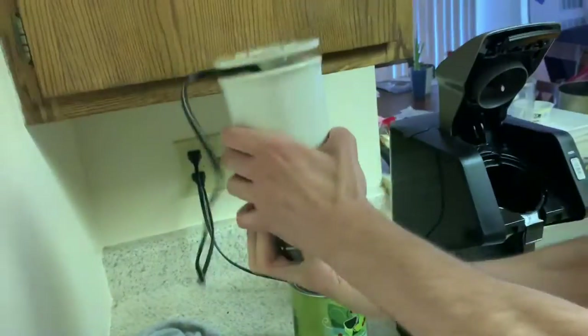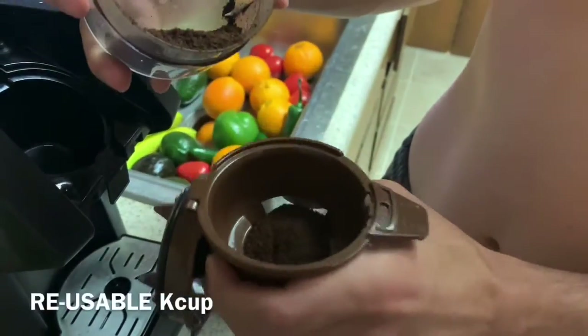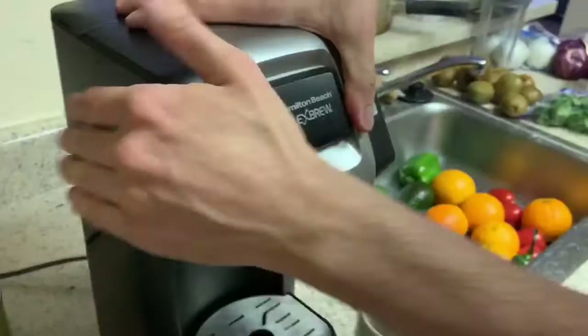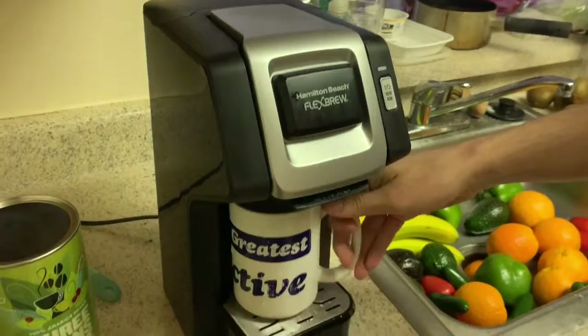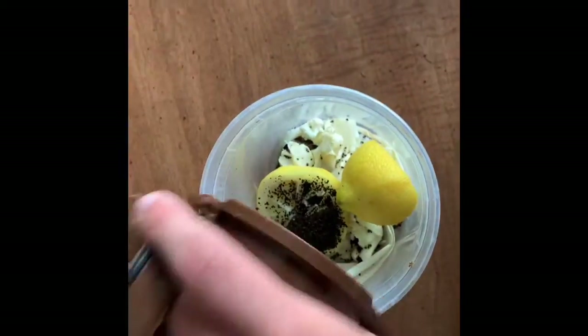Dad had an extra grinder so I was lucky enough that he gave me his. One tip I do have for these cups is do not fill past the fill line — it can get really messy if you do. Otherwise these are really great because it only makes one cup at a time, very low waste, and coffee grounds make really great compost.